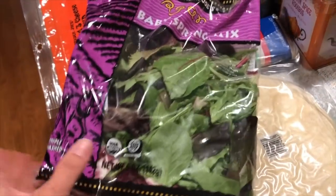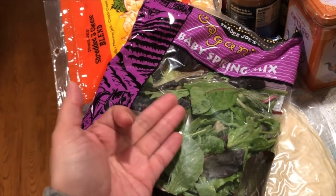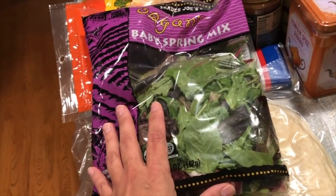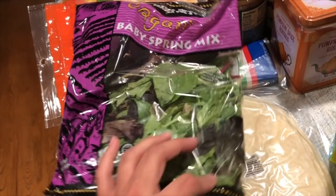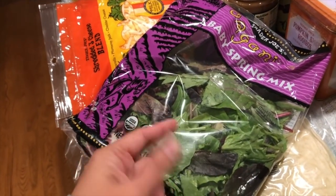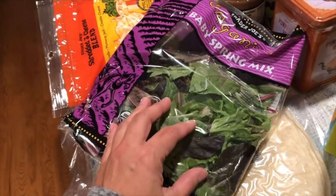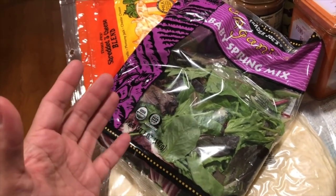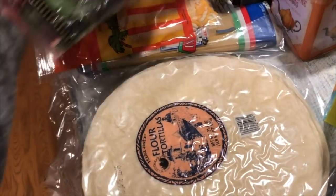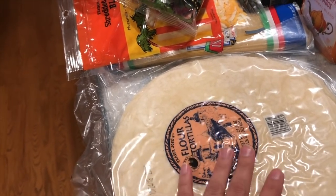I also get the baby spring mix salad greens from Trader Joe's — I think it's about $1.99. Whenever we grill steak, chicken, or salmon, I'll reserve some of the meat, add it to my salad, pack it with dressing on the side, and toss in strawberries, grapes, or whatever nuts I have — even peanuts. Adding those in gives a crunch and makes the salad feel more filling.